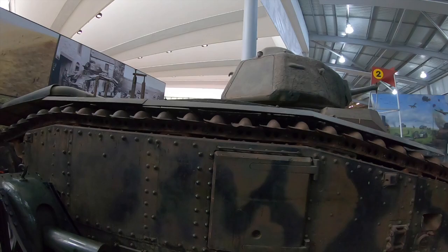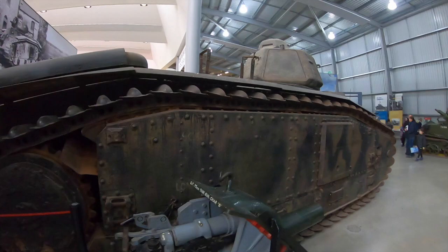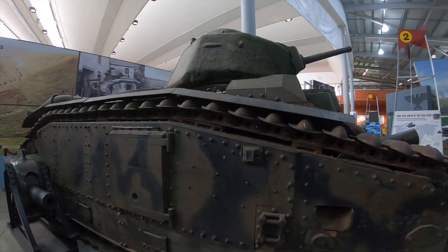It's a vehicle that is absolutely colossal when you're stood next to it, and when compared to German tanks of the Blitzkrieg, it's an extremely different design. It's known for being one of the most powerfully armed and well-protected tanks of its time during the early